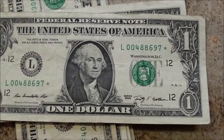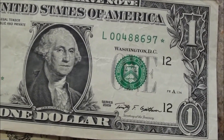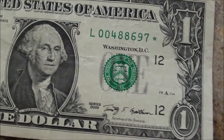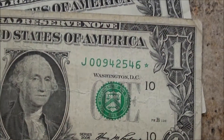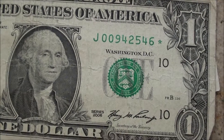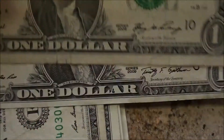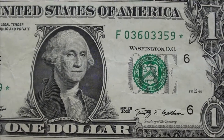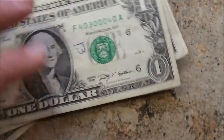Alright, star notes. Didn't find as many as I thought I would. But here's a nice series 2009, a 2006 series, and another 2009. I thought I would find a lot more than three, but I'll take them.